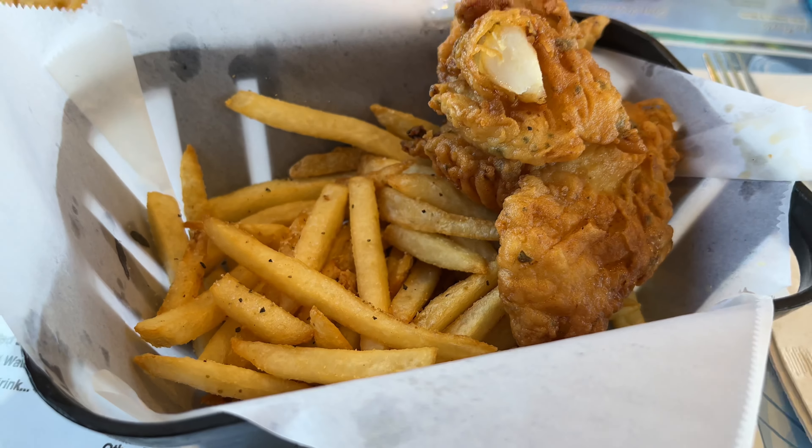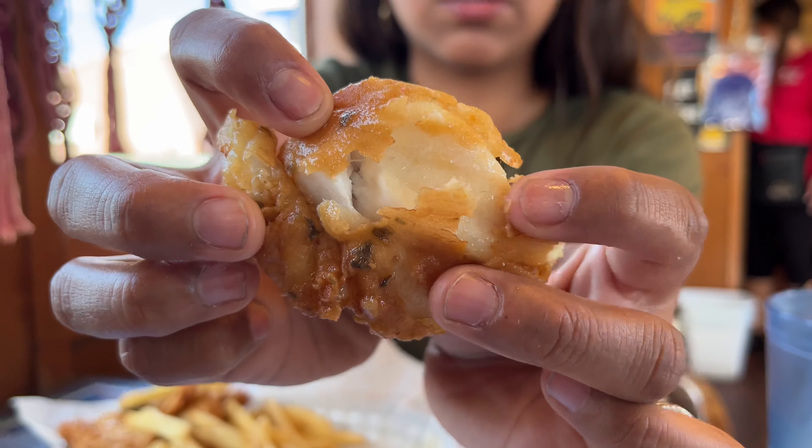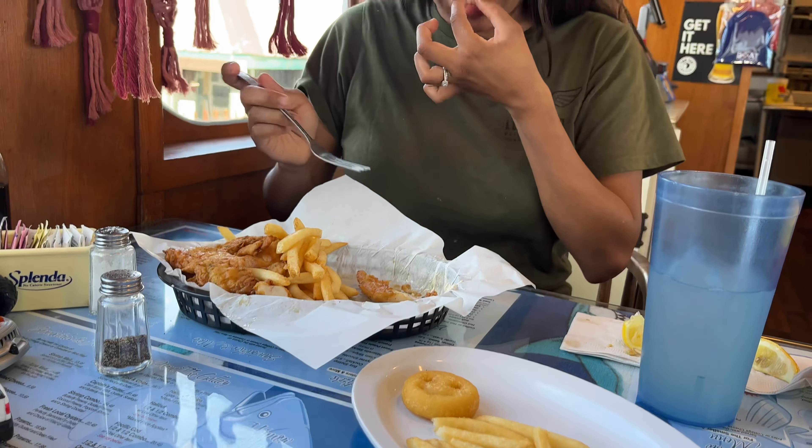We grabbed our dinner at a nice little restaurant shaped like a bone. To our left we have the view of the railroad museum. We don't really know what to compare it to, as we don't eat much fish and chips back at home. All we can say is that it definitely hit the spot — service was great and food came out fast and fresh.